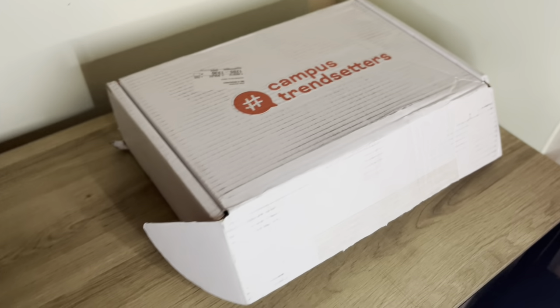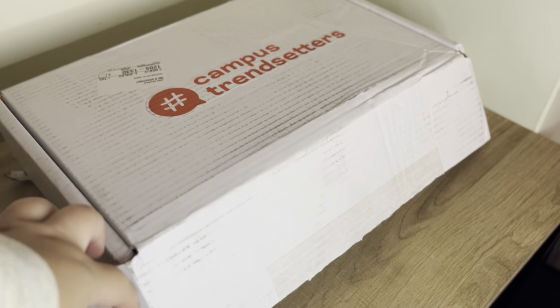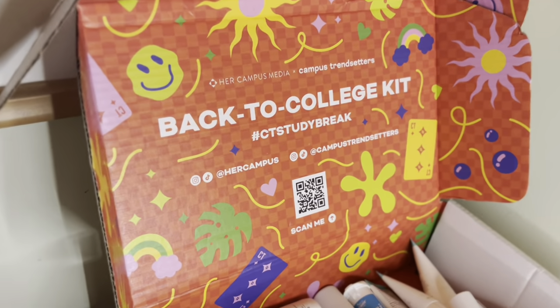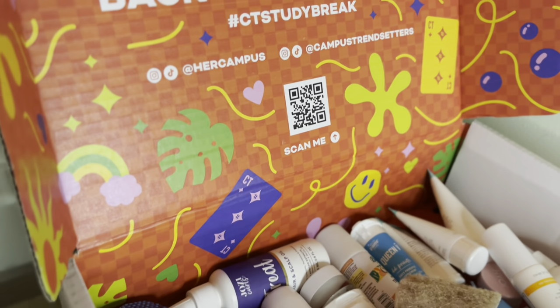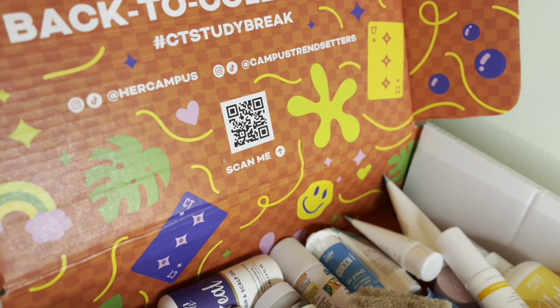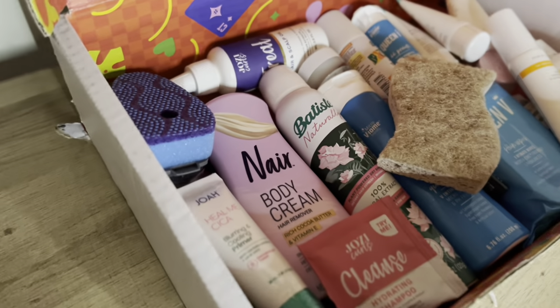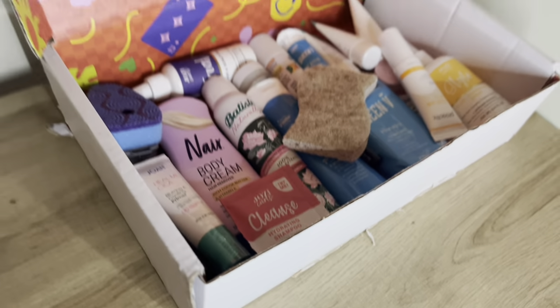Before we get into opening the box, here's what it looks like closed. When you open it up, we have all of the products inside. It says 'Back to College Kit' and the hashtag #CTStudyBreak, and then we have the Her Campus and Campus Trendsetters Instagram and TikTok handles. Inside are all of the awesome products that I will share with you today.